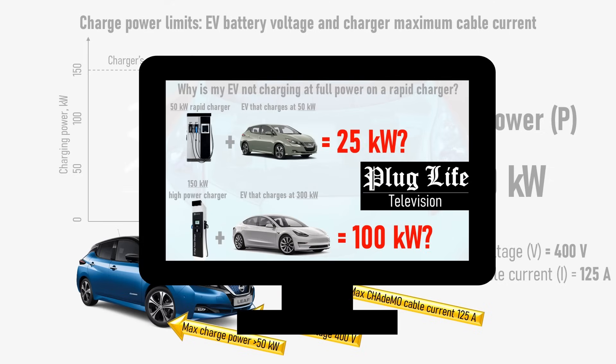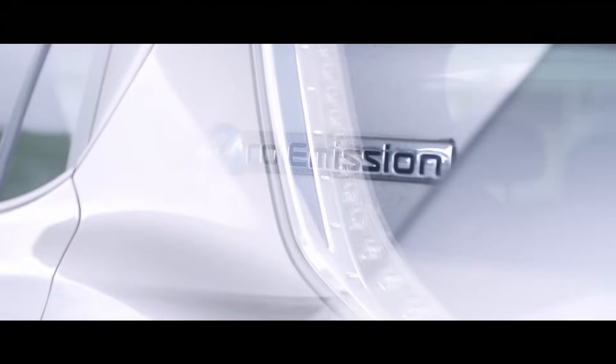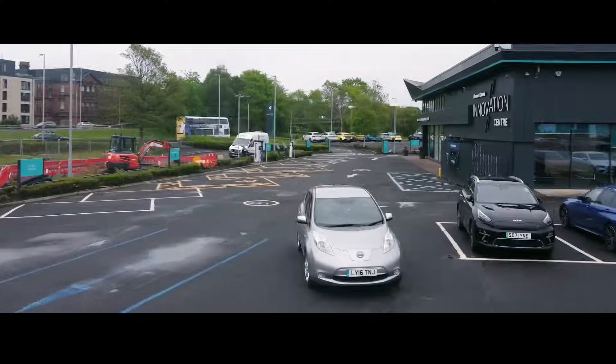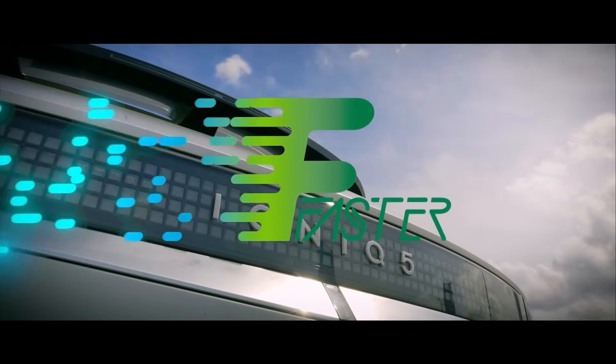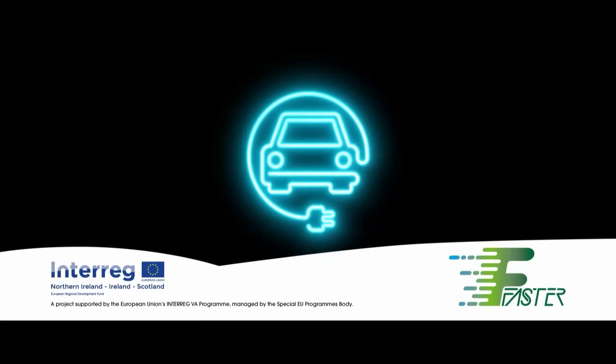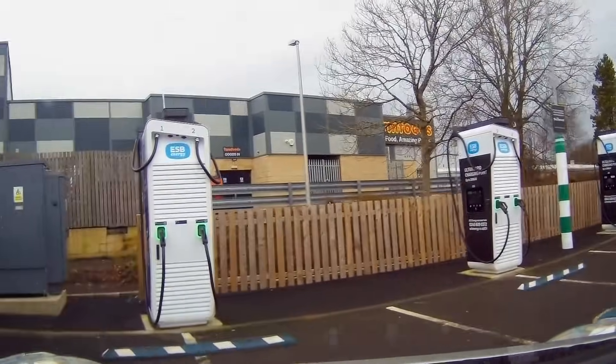In theory, if we could harness the greater current available via CCS, the 62kWh Leaf E+ may charge faster. Before collecting a 62kWh Leaf E+ to test out this theory, I tried the adapter on my own 30kWh Nissan Leaf, which stars in its own EV review on the Faster Project YouTube channel. Check it out in the link below.